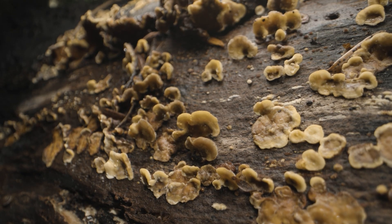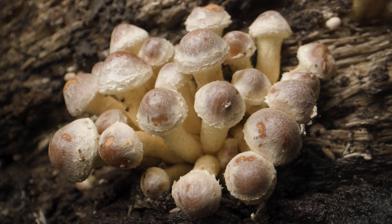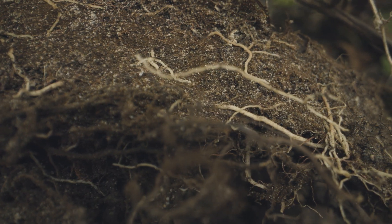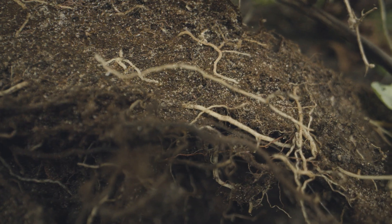Fungi in general are just so important in ecosystems and they are really understudied. Mycorrhizal fungi in particular are really interesting because of the fact that they are connected with plants, so it's sort of easier to conceptualize how they're helping the environment.